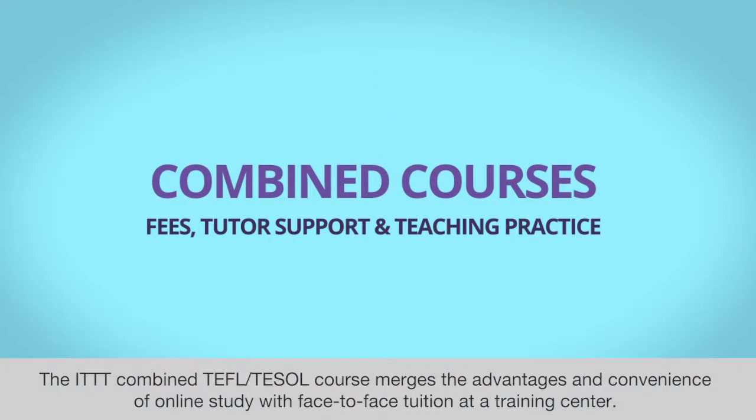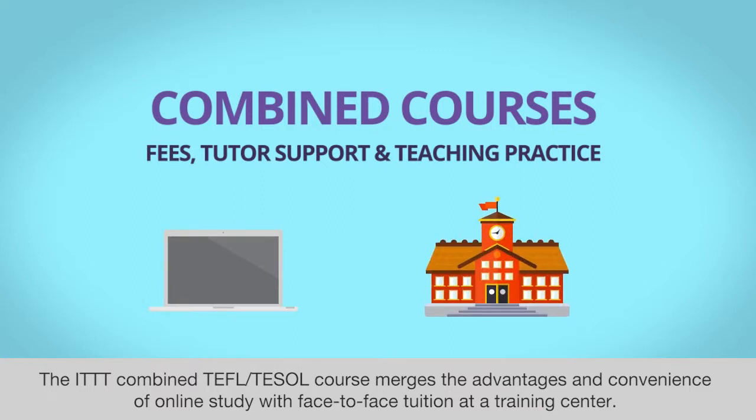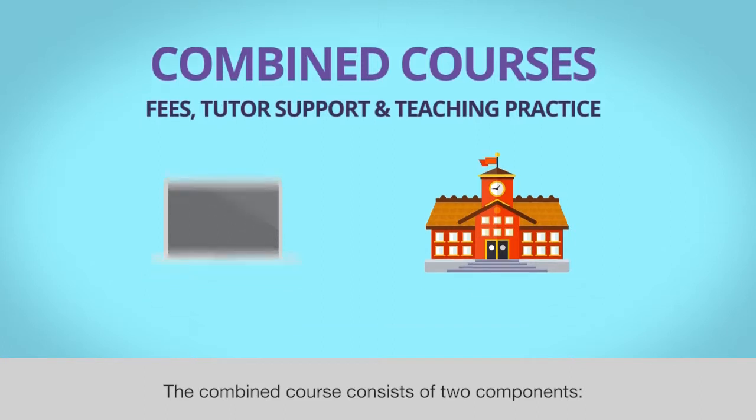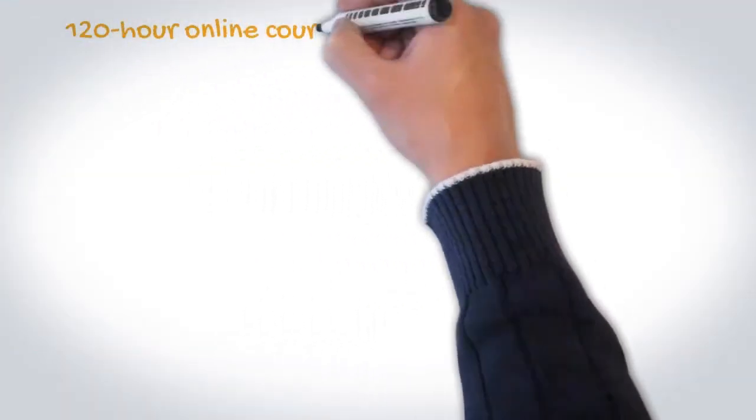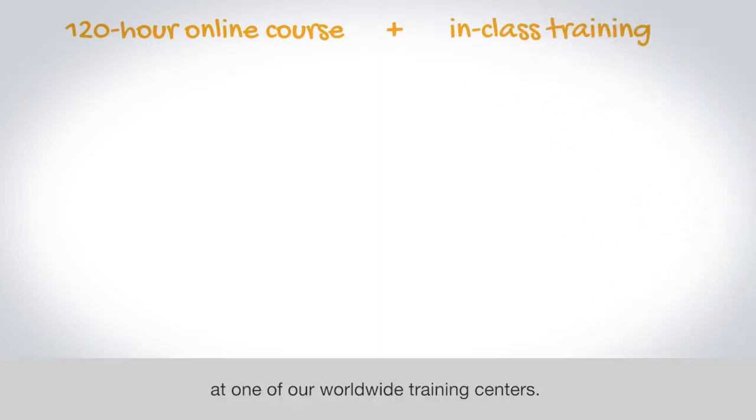The ITTT combined TEFL and TESOL course merges the advantages and convenience of online study with face-to-face tuition at a training center. The combined course consists of two components: the 120-hour online course plus in-class training at one of our worldwide training centers.